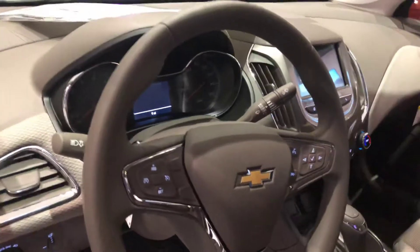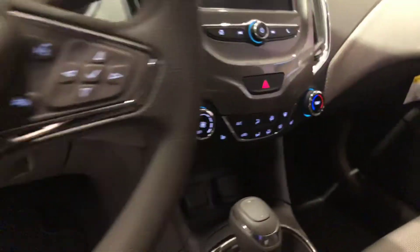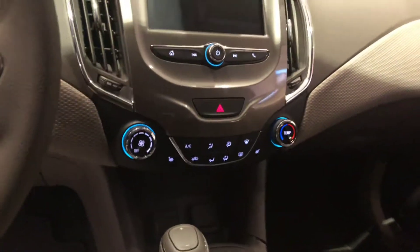Power windows, power locks, Bluetooth connectivity, controls right there on the steering wheel, cruise control, heated seats, and much more.